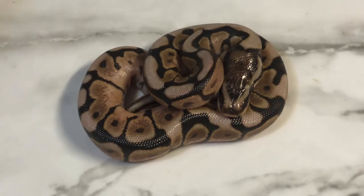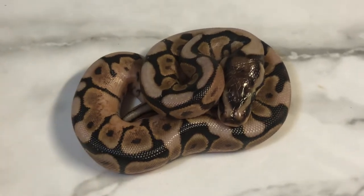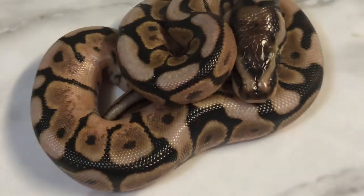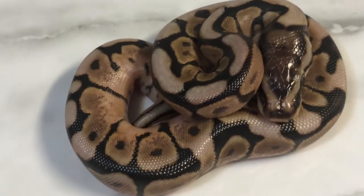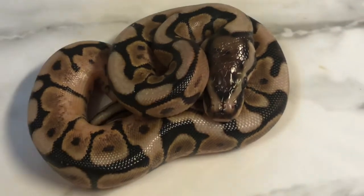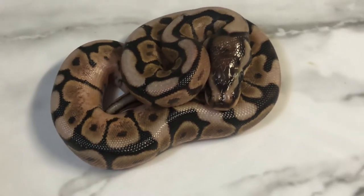So this is the first hatchling out of our clutch. This is a cinnamon spider — beautiful little one. Just amazing. Spider is so, so hated upon right now, but you know, it can do so much. In this combination, it's beautiful. I definitely love the interaction between the spider and the cinnamon. I love the coloration. Just amazing. So that's our first hatchling.